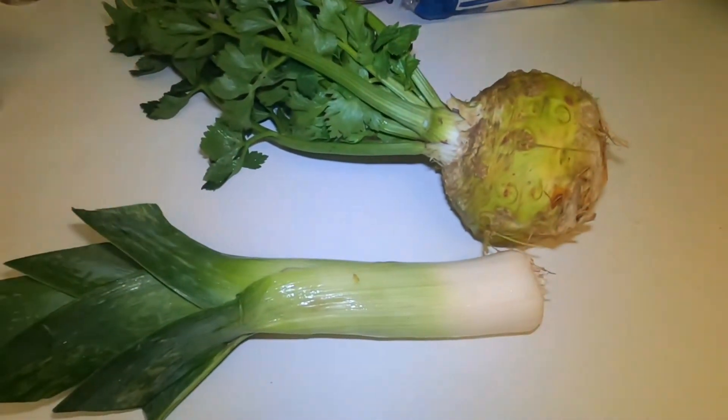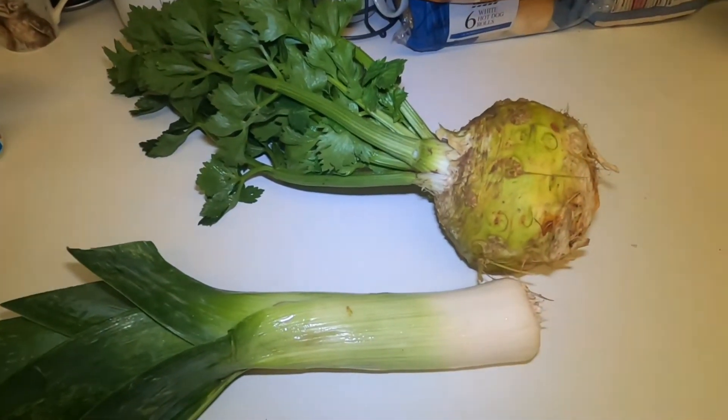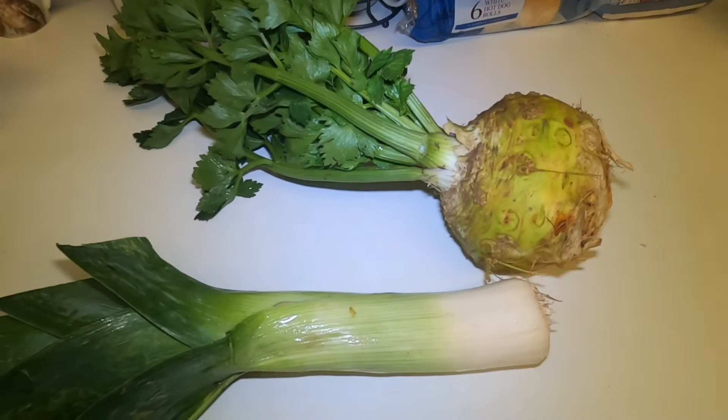I've found a recipe online for a celeriac and leek gratin, so I'm going to make this for my lunch today.